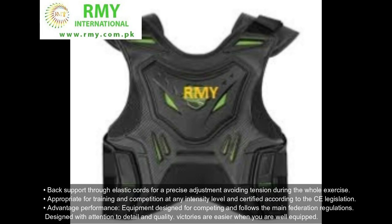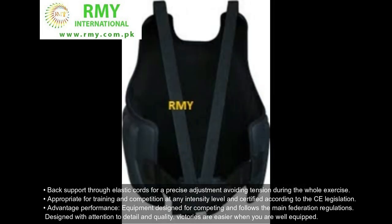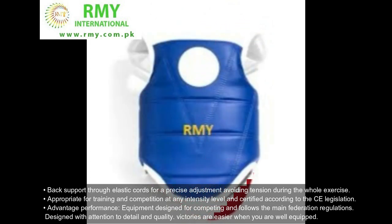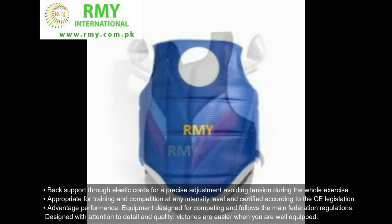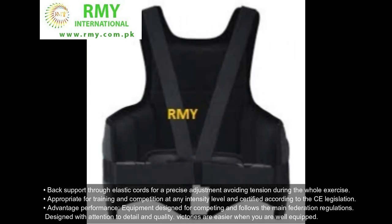Back support through elastic cords for a precise adjustment, avoiding tension during the whole exercise. Appropriate for training and competition at any intensity level and certified according to CE legislation. Advantage Performance equipment is designed for competing and follows the main federation regulations. Designed with attention to detail and quality — victories are easier when you are well equipped.